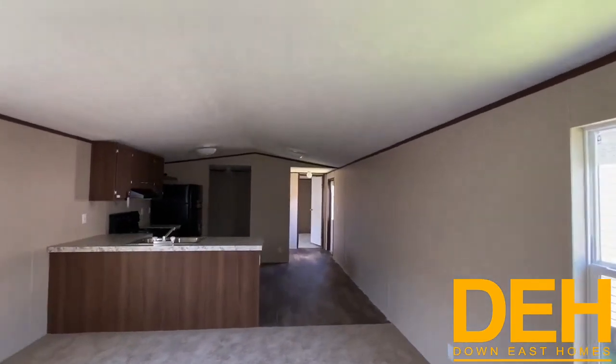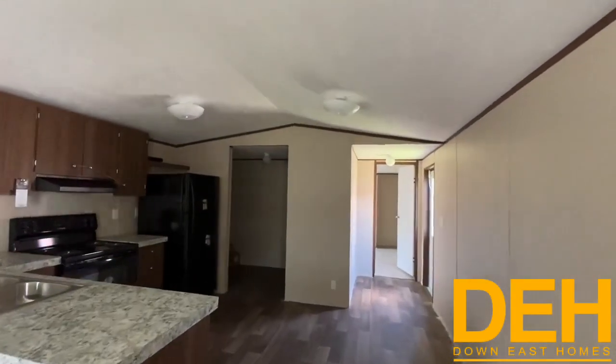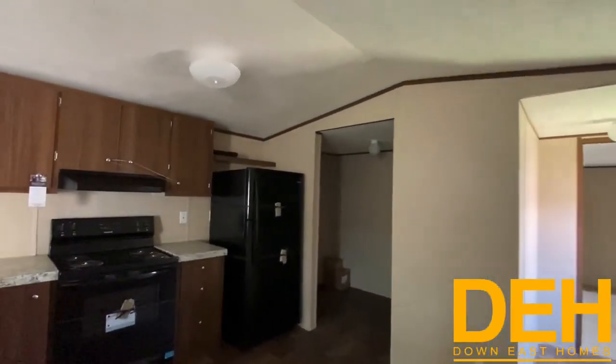That was the floor plan of this home. We will have it on our lot here in New Bern to show, so please come and see it and we will have pricing at the end of the video — so stay tuned.